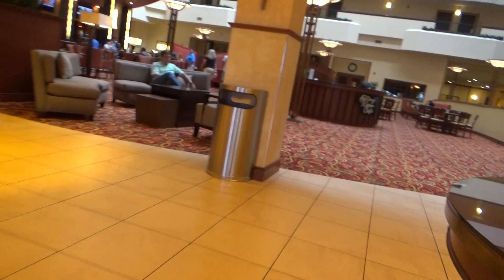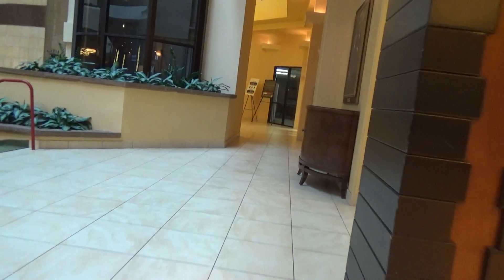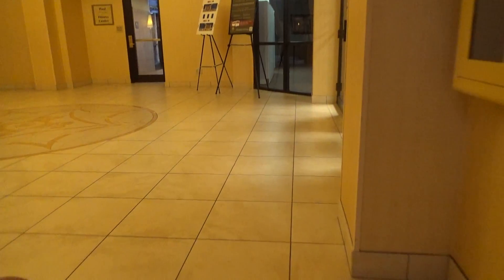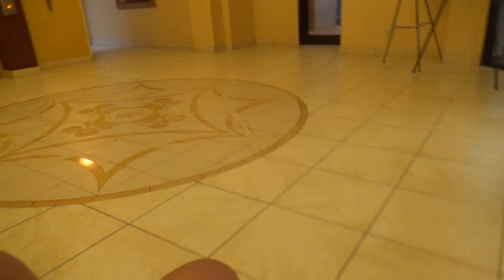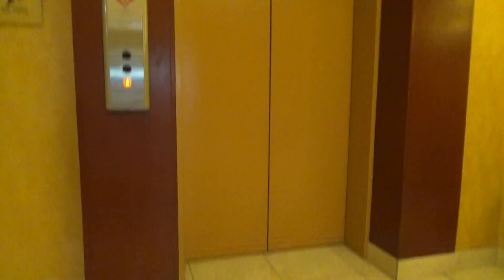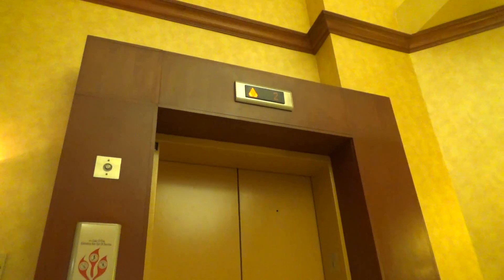How are you doing? To the right. We've got some glass elevators here. I'm going to push the button right here — it's gonna be this one over here. Dover, manufactured by Kone.